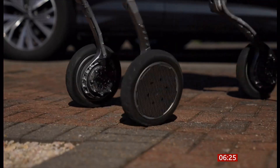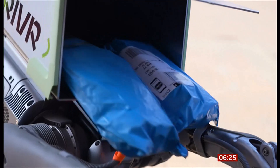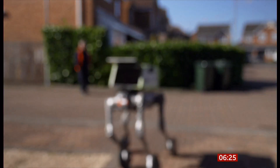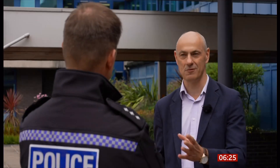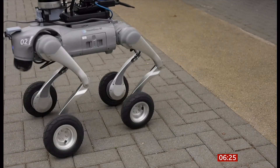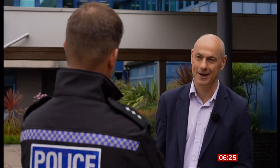Robot dogs are nothing new, of course. Other models are being used for everything from online shopping to guarding US military bases. But could policing be a step too far? There are ethical concerns — you could fit a weapon to this thing. A trial like this actually had to be abandoned in New York after it was seen patrolling a housing estate, and the mayor's office described it as creepy and alienating.